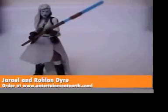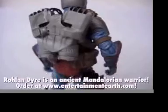Thousands of years before the Rebellion, Jarael and Zayne Carrick fought evil with lightsabers, guns, and tight pants.